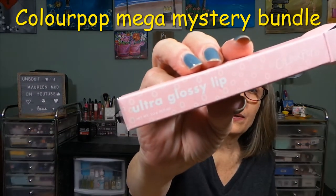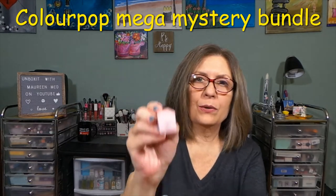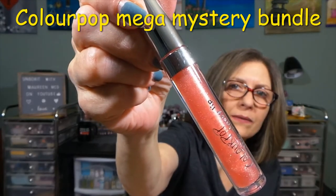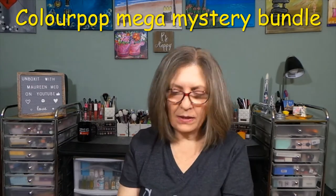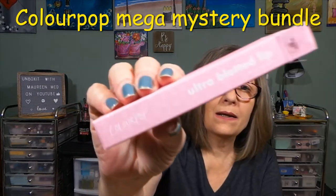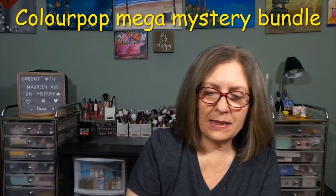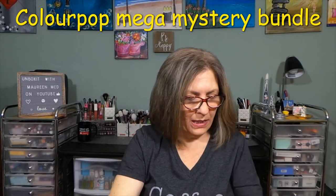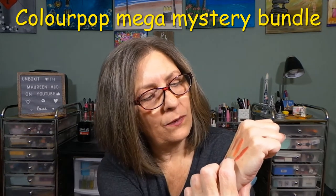Ultra Glossy Lip in the shade Here's To You — very nice, though I didn't swatch the gloss. Next is the Ultra Blotted Lip in Vitamin C. I love how they did that. Beautiful right here, and I did swatch this — I'll show it to you on my hand. That is this one right here — pretty.